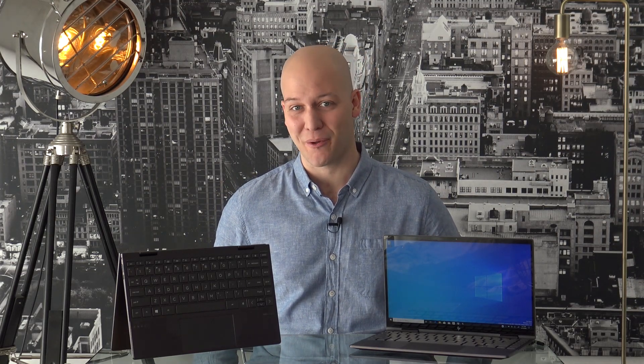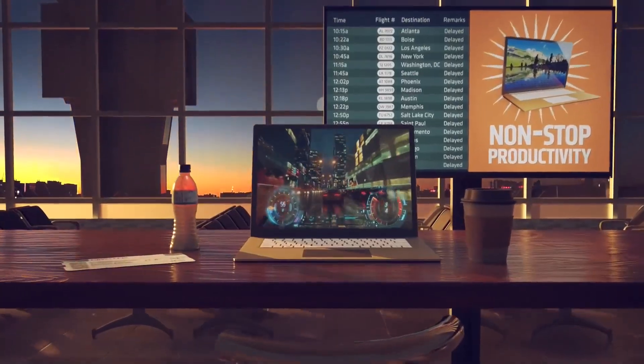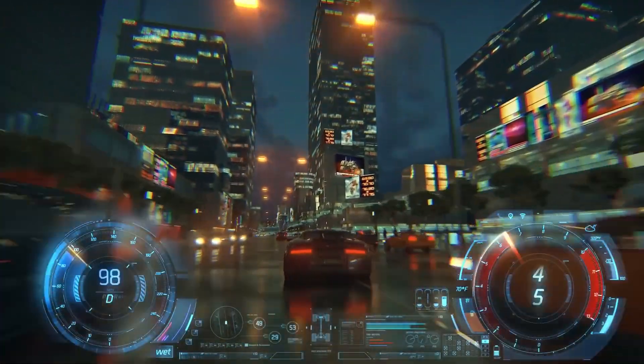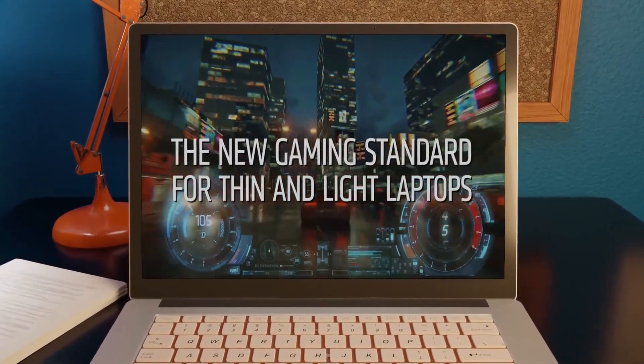Stepping up the stack to Ryzen 7 showcases similar results — slight advantages to AMD in single-thread performance, but with scores up to twice as good, multi-thread performance shows a clear AMD win. What's really noticeable is the graphics score. Up against Iris Plus graphics, AMD's integrated Radeon graphics looks unbeatable. This means that 1080p gaming on your laptop won't always need a discrete graphics card, and depending on the title, this might be all you need.